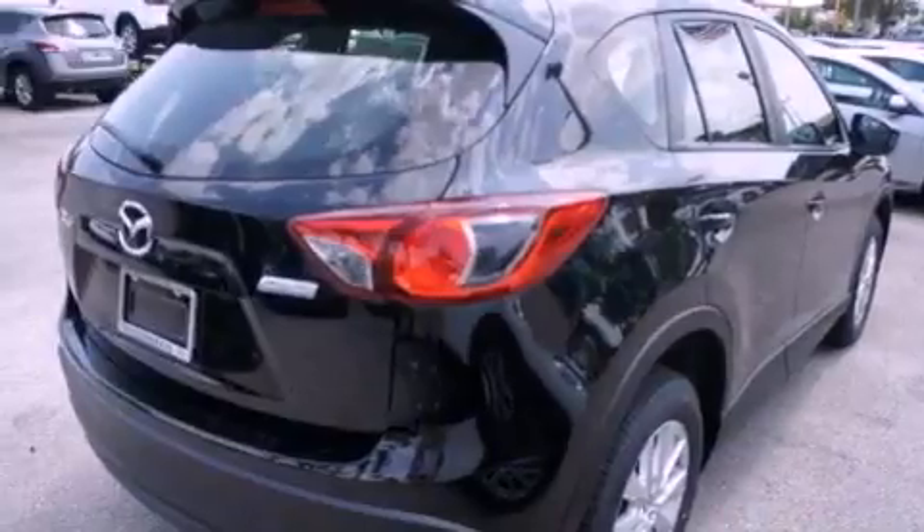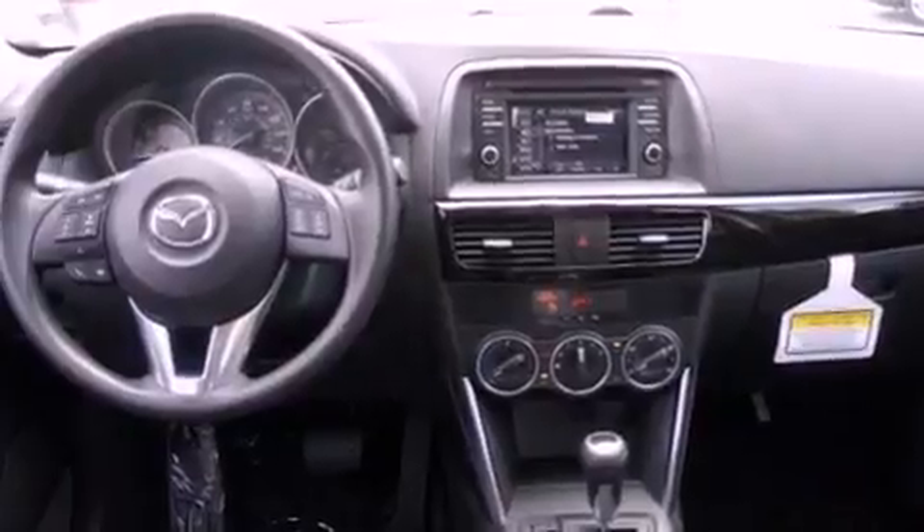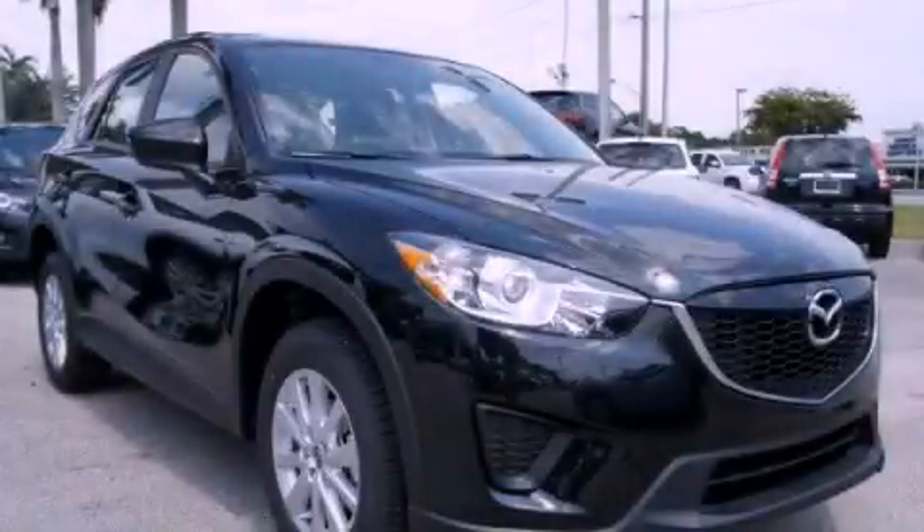With an EPA estimated rating of 32 miles per gallon on the highway, this automobile pays off in the long run. Stop by today and test drive this vehicle for yourself.